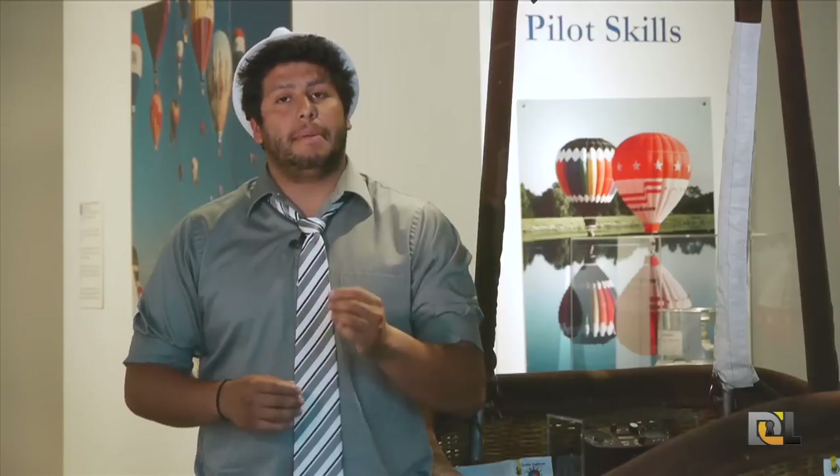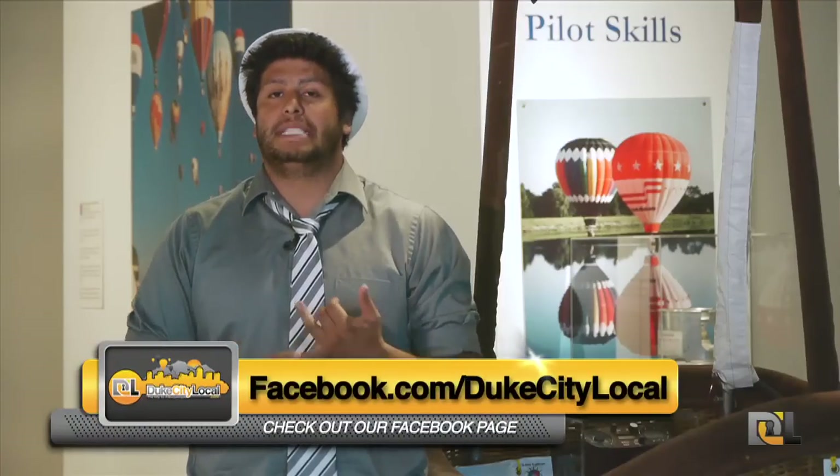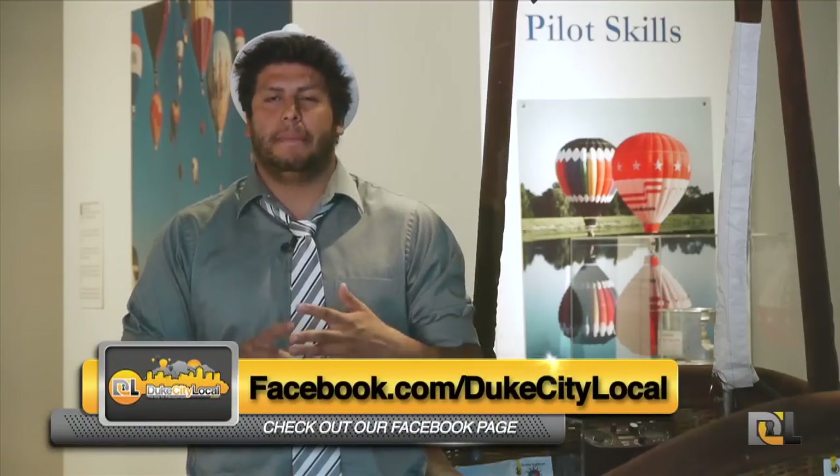We here at DukesTheLocal.com partnered up with the Albuquerque Balloon Museum to offer the Diamond Club Packages. The Diamond Club Package deal is pretty much like sitting on the 50 yard line of a football game — you get the best seats in the house, the best view, and the best entertainment.